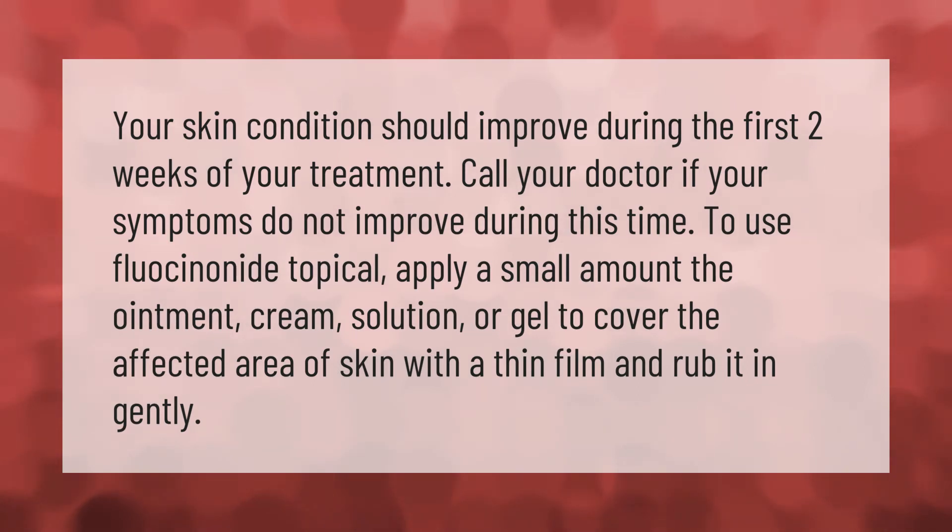Cover the affected area of skin with a thin film and rub it in gently. Thank you for watching.